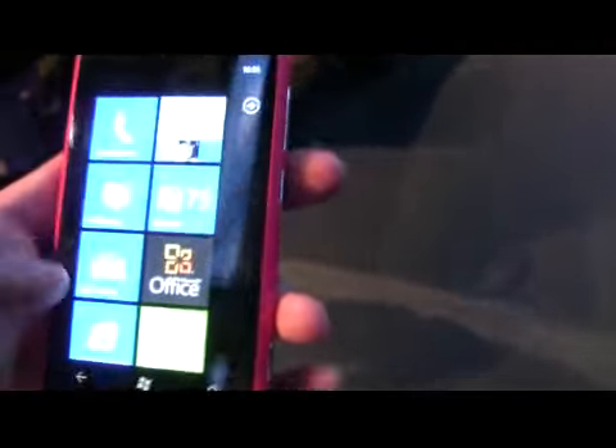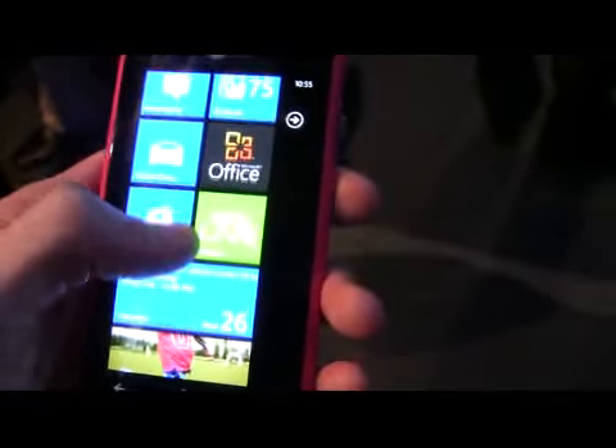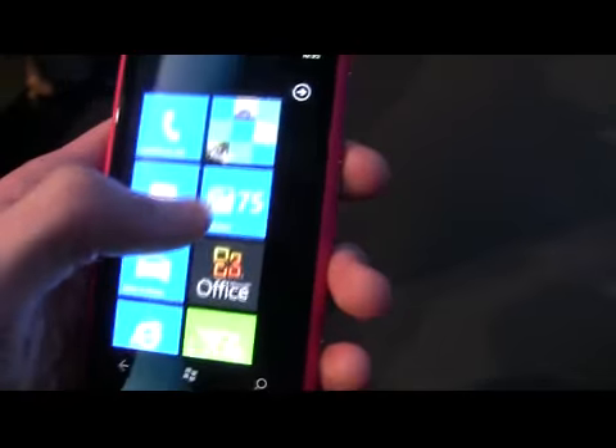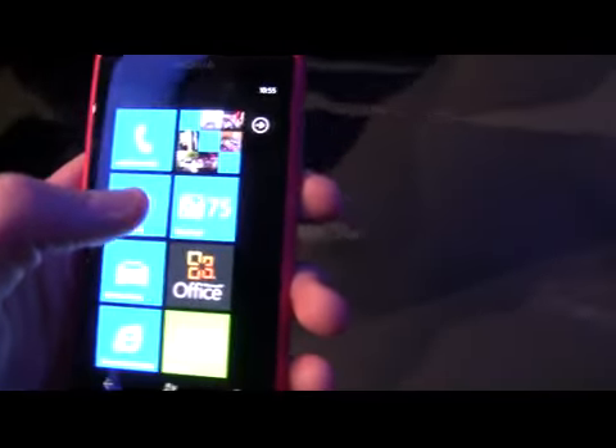Overall, it looks like a very strong device and one that Nokia will be keen to get to market. It should be launching in the UK in the coming weeks, during November — the UK being one of the first markets to receive the phone. And so, there we have it — the N800 Lumia smartphone from Nokia, running on Windows Phone 7, here at Nokia World.